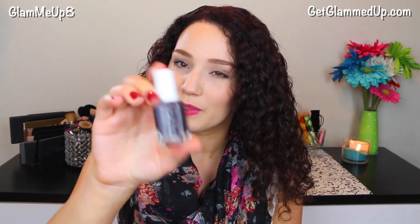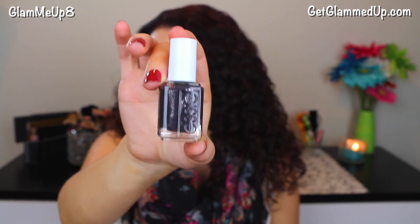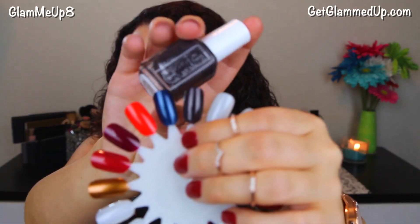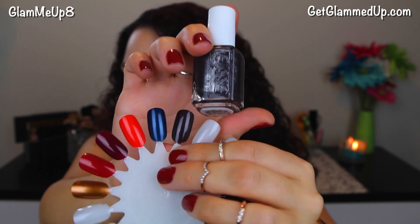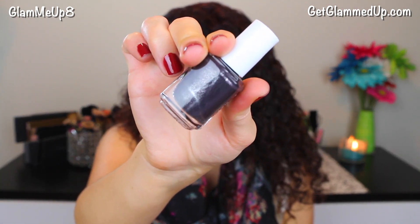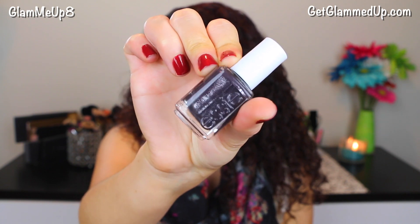Last but not least, I have another really unique color called Frock and Roll. At first I thought it was just a classic gunmetal black with silver glitter, but the more I look at it and see the swatch, it actually looks more like a purplish brown with a plum undertone. I'll definitely have photos on my blog so you can see it clearly. It has just a really slight plum tint. I thought it was going to dry matte, but it dried completely shiny — none of these have top coats and just look how shiny they are. So that is it for the 6-color Fall Essie 2015 Nail Polish Collection.